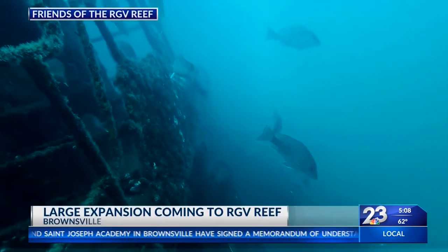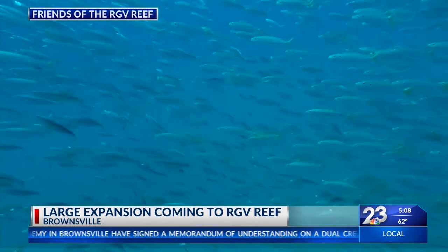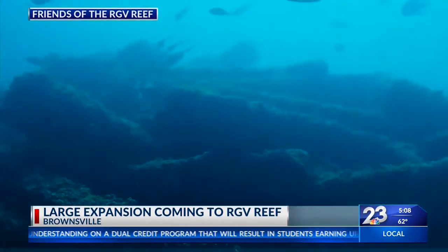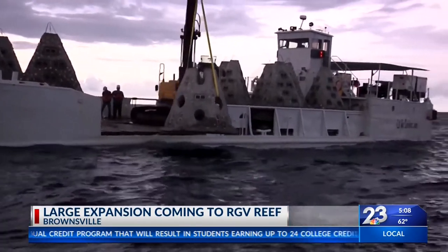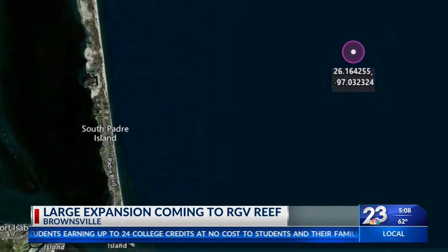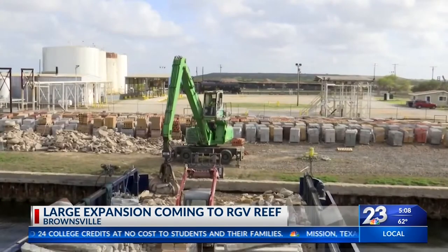What started as a dream for a select few has quickly grown into one of the largest efforts to preserve wildlife along the western Gulf of Mexico. Since 2015, the Friends of the RGV Reef set out to increase fish production off the coast of South Padre Island. Now the group prepares for one of its largest shipments yet.